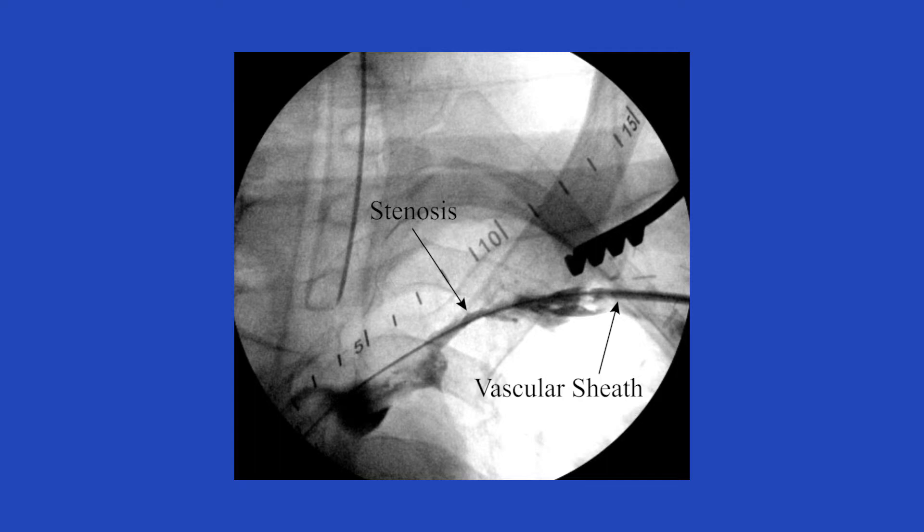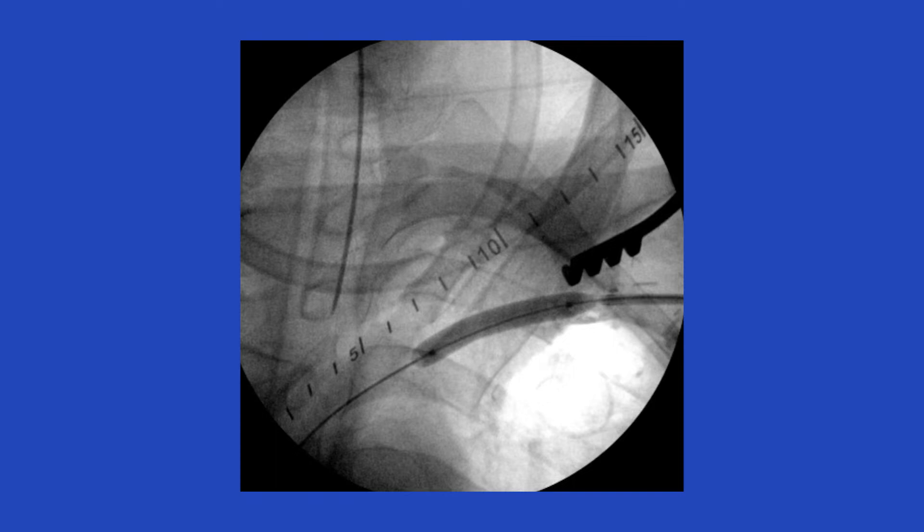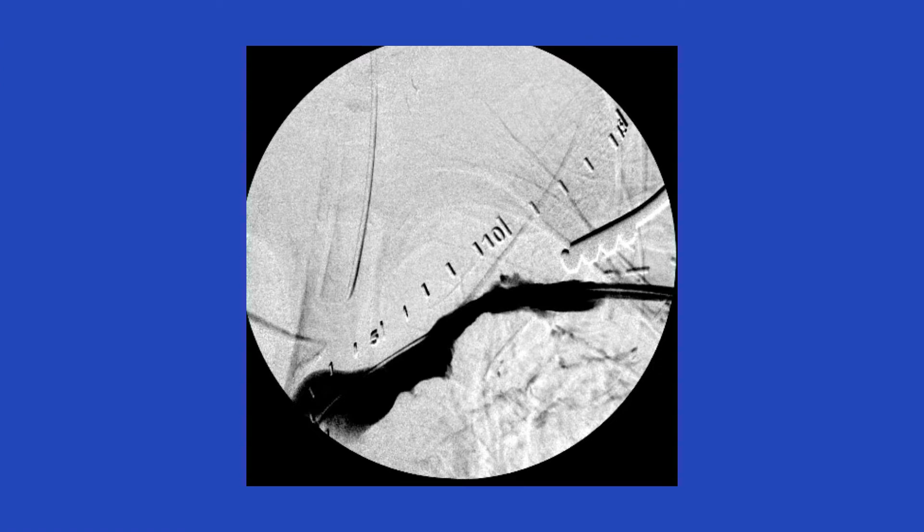This is consistent with the pathophysiology of this disorder. An angioplasty balloon is deployed across the stenotic segment, starting with a 7 mm balloon and dilating up to 9 mm. Following angioplasty, a completion venogram shows a very satisfactory result.